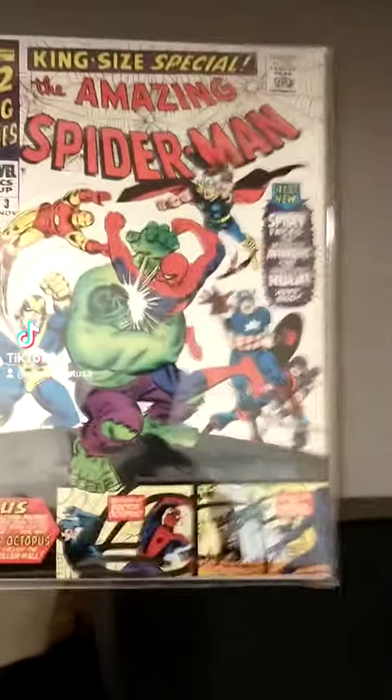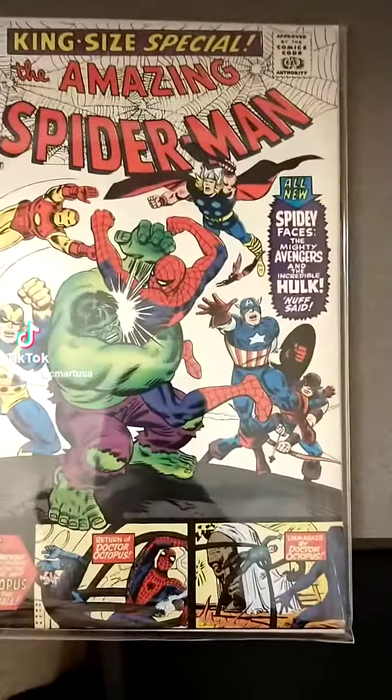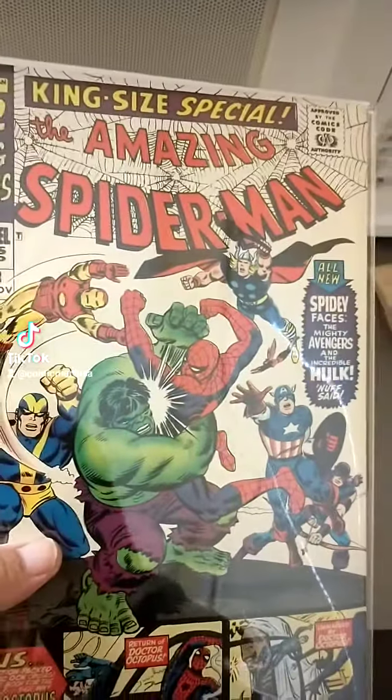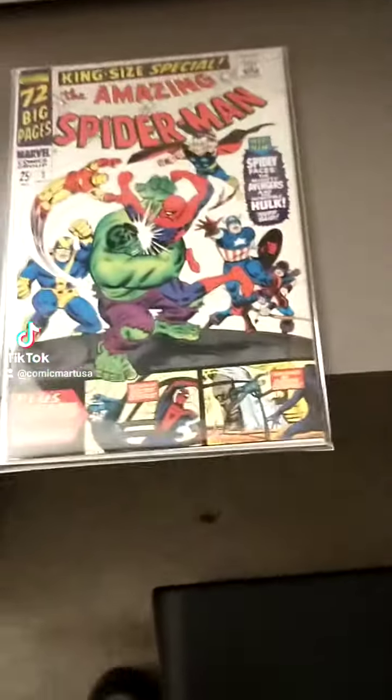You can see that this is an Amazing Spider-Man King-sized special from the 1960s. I got this at the comic book shop, as opposed to ordering online, which is damned expensive. I like my comic shop and everything else.